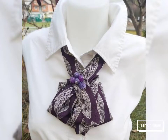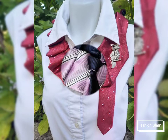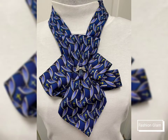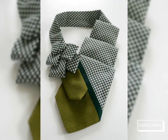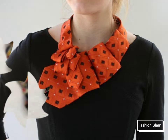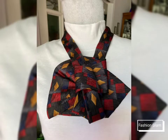Assalamualaikum viewers, welcome back to my channel Fashion Glam. Today we are showing you very beautiful and stylish different types of women's necktie design ideas and necklace design ideas, tie necklace design ideas, and business tie designs for women. These are all very beautiful and stylish necktie design ideas for ladies — different types of necktie necklace design ideas and necktie collar design ideas.